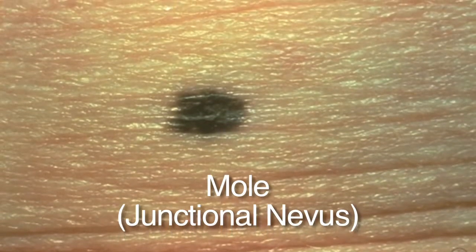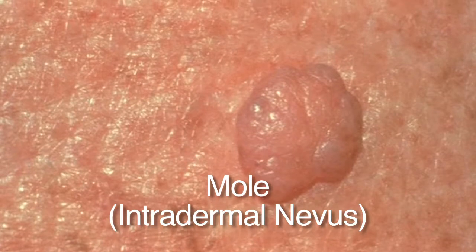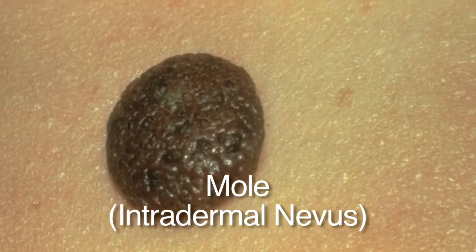Moles are a very common benign growth. Dermatologists call them nevi. Moles start out early in life — they start like a freckle and get bigger over time, get a little raised, and as we get older they usually get more raised, more fleshy, and have a little less pigmentation.